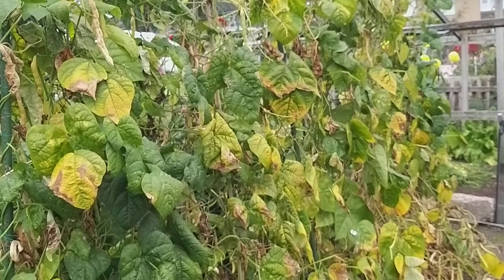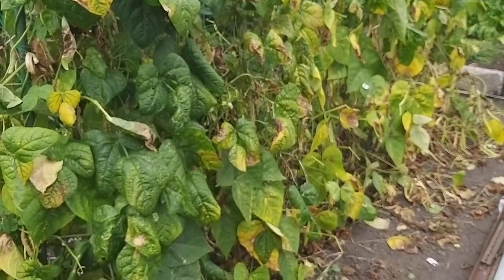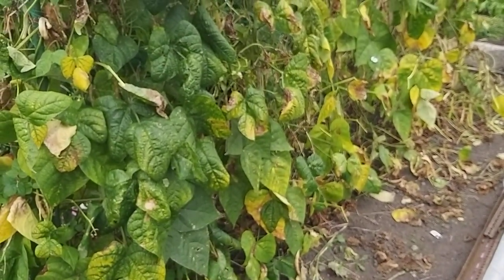The Blue Lake fence beans did well — a great crop. But they're getting past the best now.